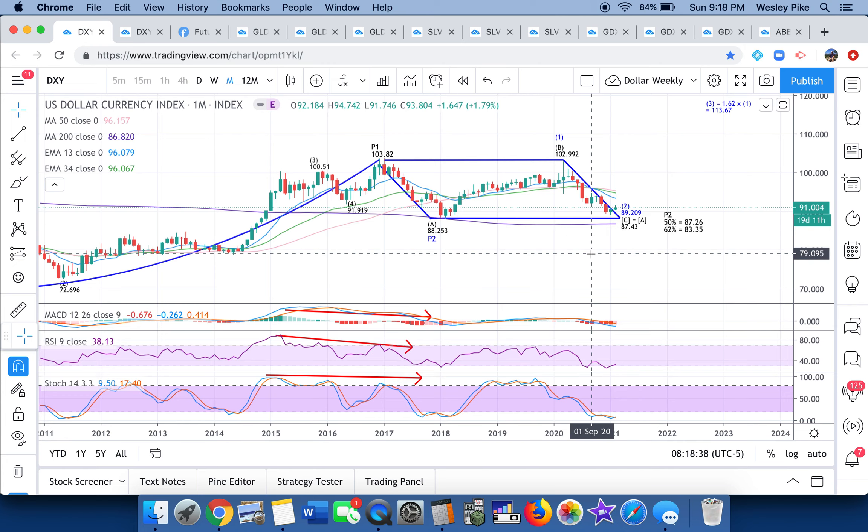Hi everybody. It is Wes again with Pikes Peak Trades. Happy to give you the second video of this weekend for trading ended February 5th, 2021. This is entirely focused on gold, silver, and the miners.